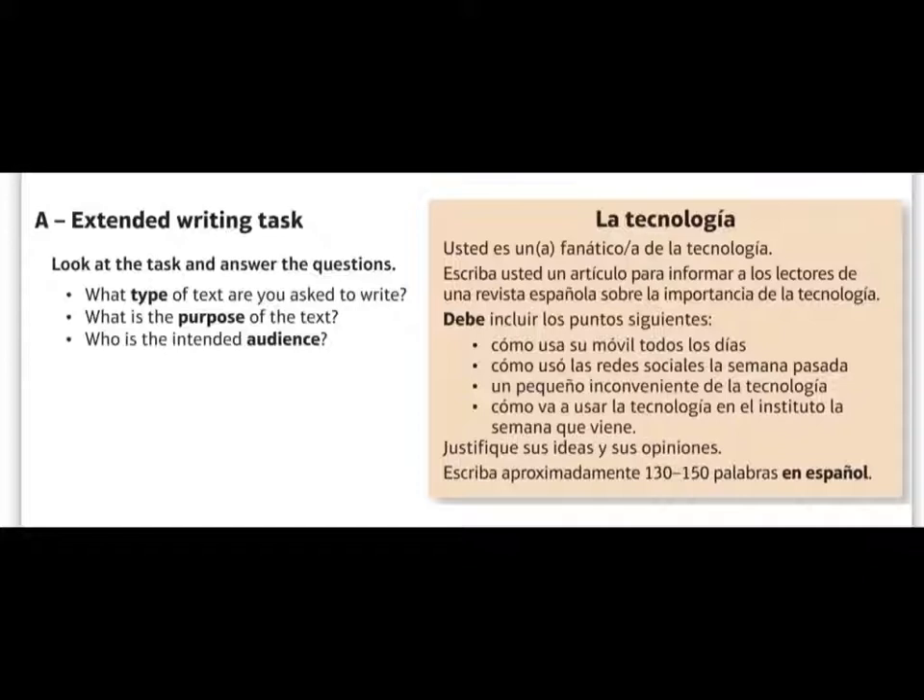In this example, the first bullet point — '¿cómo usa su móvil todos los días?' — how you use your mobile every day — is present tense. The second bullet point asks how you used social media last week — past tense. The third bullet point is about a small inconvenience of technology, so this is a present tense opinion. And the fourth bullet point is how you're going to use technology in school next week — future tense — and it tells you to justify your ideas and your opinions. So here we've got present, past and future bullet points, plus a bullet point really encouraging you to give opinions in the present tense.